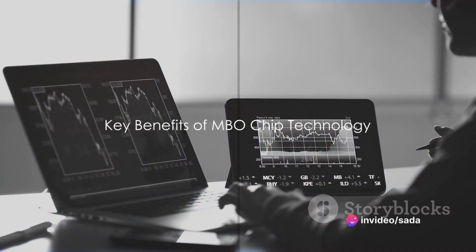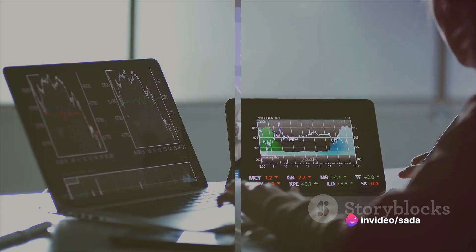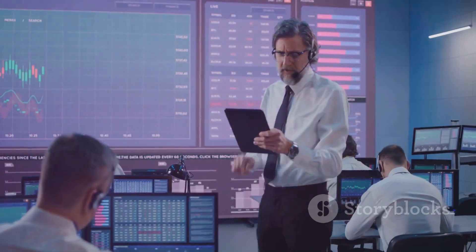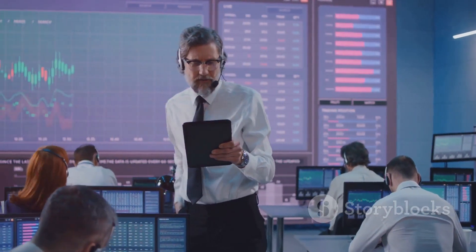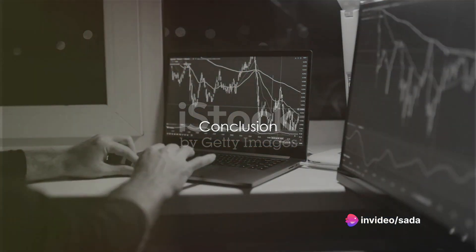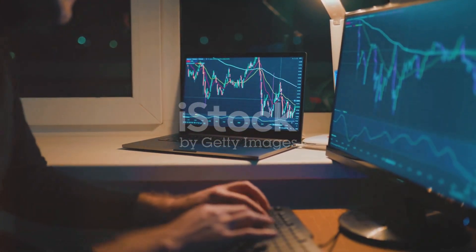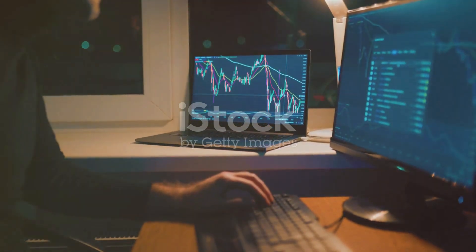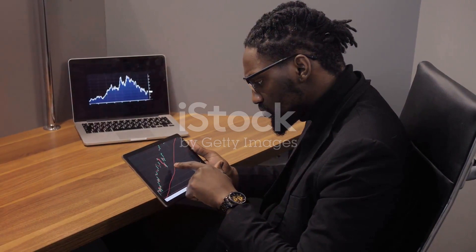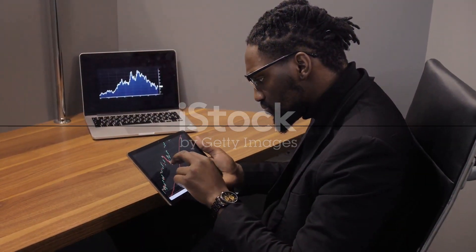So what does MBO chip technology bring to the table? It's no wonder it's the choice of some of the world's leading high-frequency trading firms. If you're in the high-frequency trading game and looking to boost your performance, MBO chip technology's solutions are certainly worth a look. Remember, in the world of high-frequency trading, time isn't just money — it's everything. Thanks for joining in, and until next time, keep pushing the boundaries of what's possible.